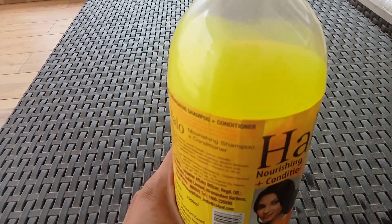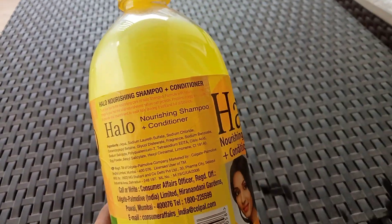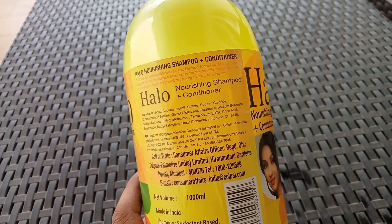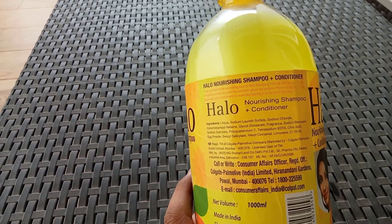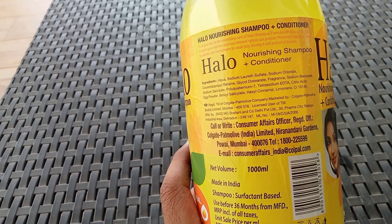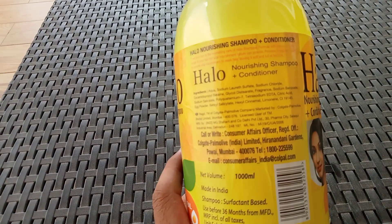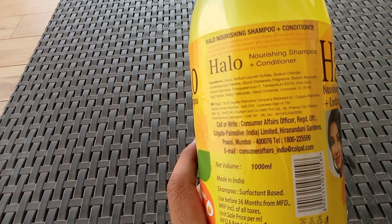The price is: 1,000 ml of shampoo is for Rs. 369. And if you are doing online purchase, you may get it for a bit less. So you are getting both the shampoo and conditioner. This is great, friends.